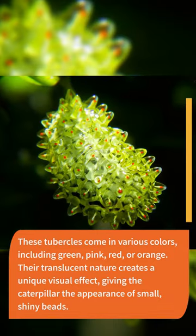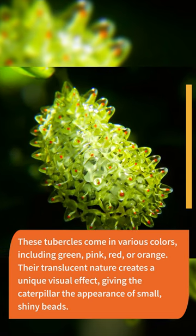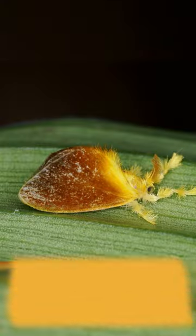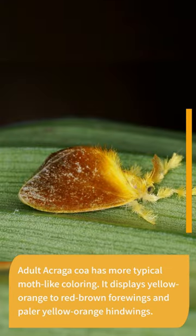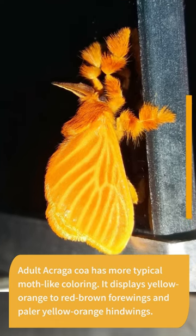Their translucent nature creates a unique visual effect, giving the caterpillar the appearance of small, shiny beads. Adult Acraga koa has more typical moth-like coloring. It displays yellow-orange to red-brown forewings and paler yellow-orange hindwings.